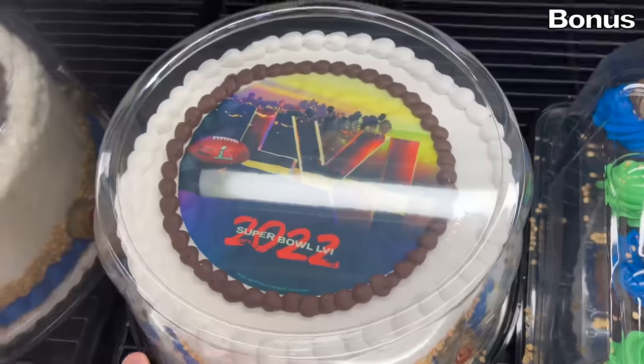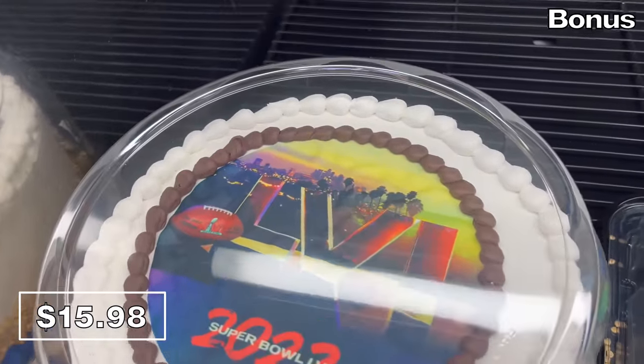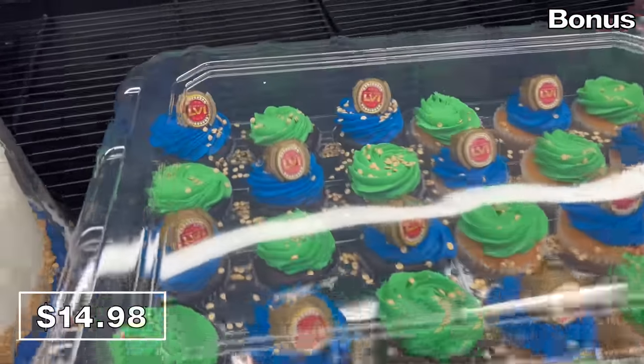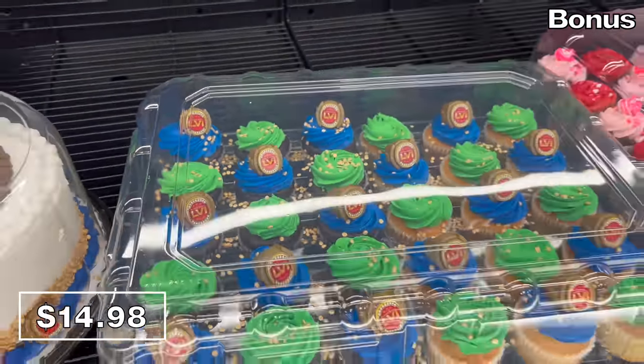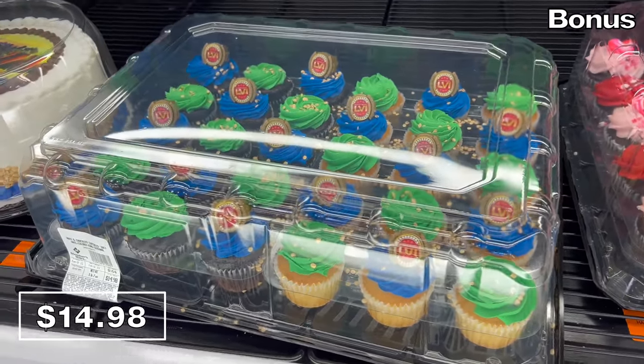Big thumbs up on that. If you're watching this video before the big game, you can get a Super Bowl-themed cake for $16 and Super Bowl cupcakes for $14.98 — that's a 30-count of Super Bowl-themed cupcakes, which would make a great addition to any game day party.